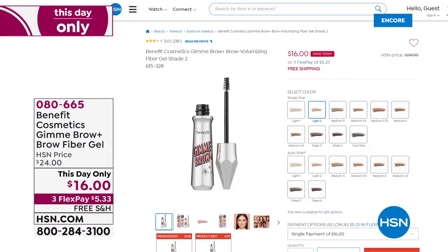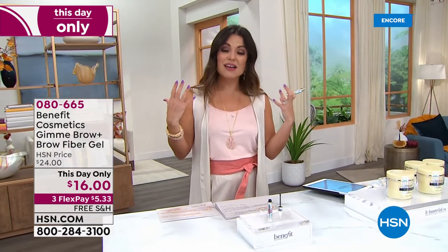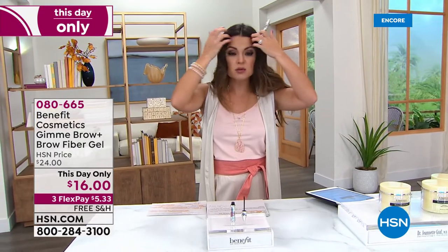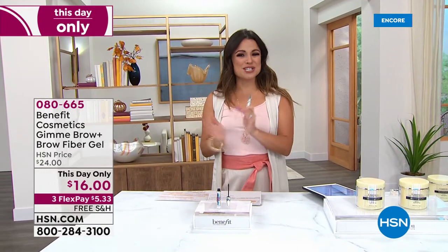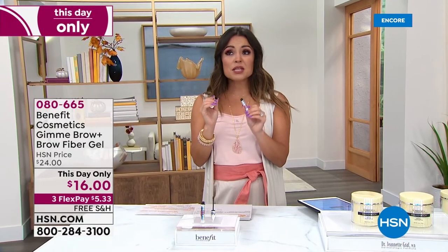You're going to want to pick up Gimme Brow. There are lots of colors at HSN.com, but we'll concentrate on the most popular. Gray is for white or salt-and-pepper hair. Light is for blonde hair. Medium is for light to medium brown hair — also popular for redheads; it's probably the most popular shade. Deep is for dark brown to black hair. The formula is unbelievable and it stays.